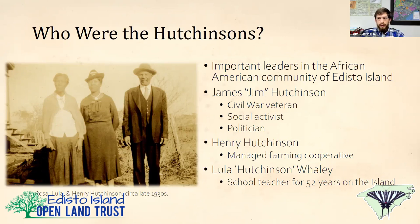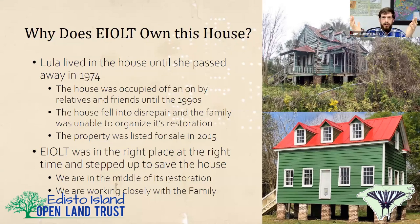One question we get a lot is: why do we own this house? We're a land conservation organization — historic preservation is nowhere in our mission. We just happened to be in the right place at the right time. We were able to upfront the money, buy the house off the open market with a short-term $100,000 loan from the Coastal Community Fund, and prevent it from being bought by someone who might have demolished it and lost all the history. We bought the property, fundraised, and paid it off a year later.